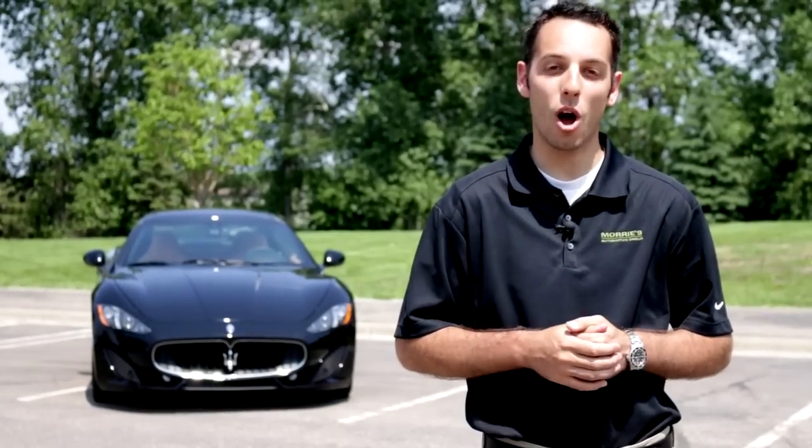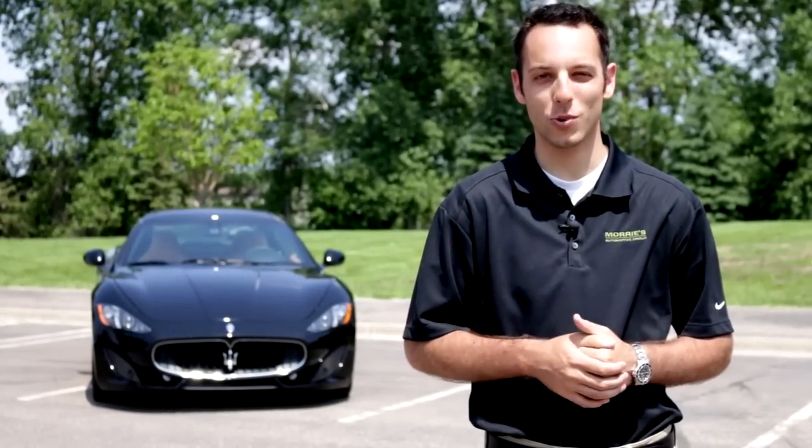We're out here today for Morey's Luxury Auto with the 2014 Maserati Gran Turismo. What I'd like to do is show you around the exterior of the vehicle, as well as some stuff inside.